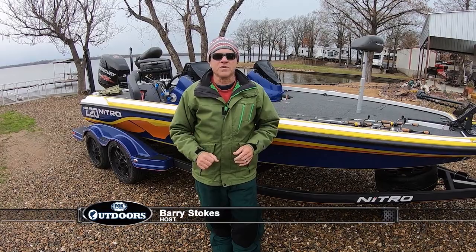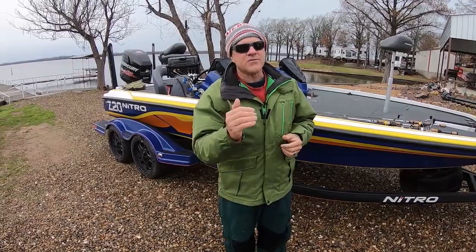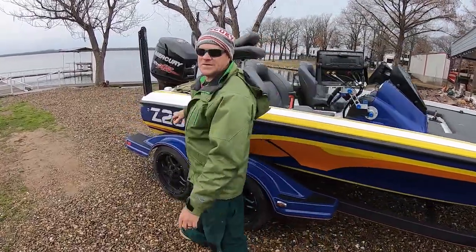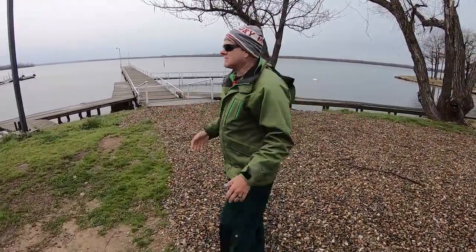Hey everybody, I'm so glad you're with us for this week's episode. We're going to go out today and teach you some techniques to put crappie in your fish basket or your live well using some techniques that you may have never seen or heard of before. It's going to be a lot of fun. We've got the Nitro Z20 loaded up and ready to go, the Lowrance HDS Live units plugged up, and just in front of me is Lake Fork, Texas.